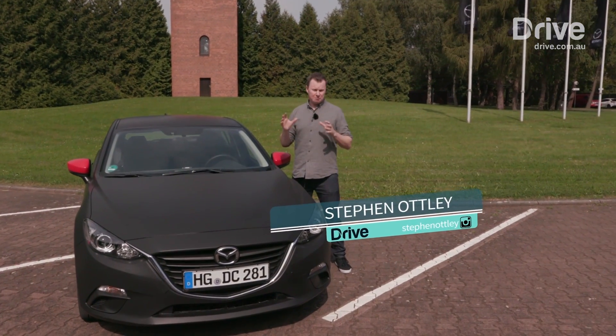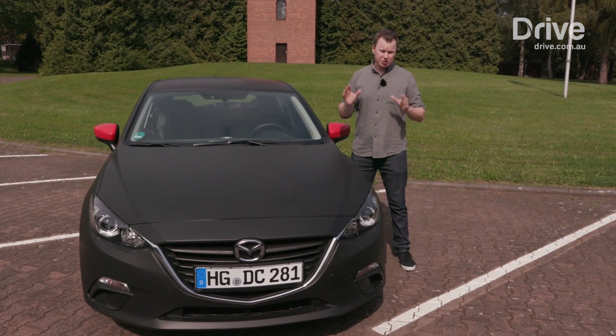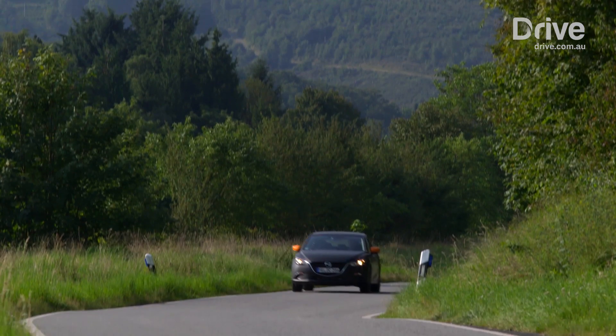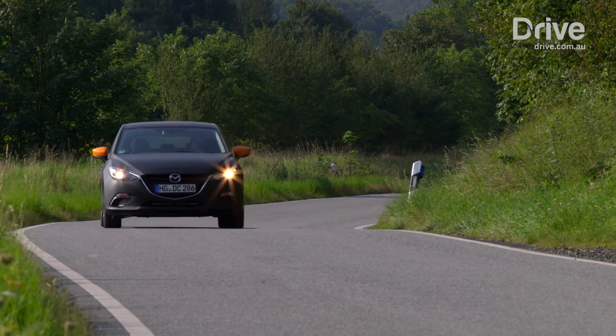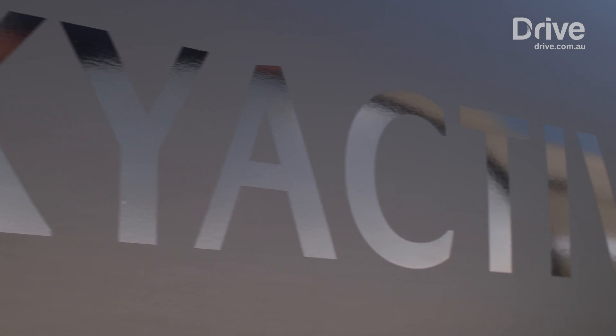This car represents the future of Mazda, but what's under the bonnet could also represent the future of the internal combustion engine as we know it. It's called Skyactiv-X and it's the next step in the evolution of petrol-powered engines, at least in Mazda's view.